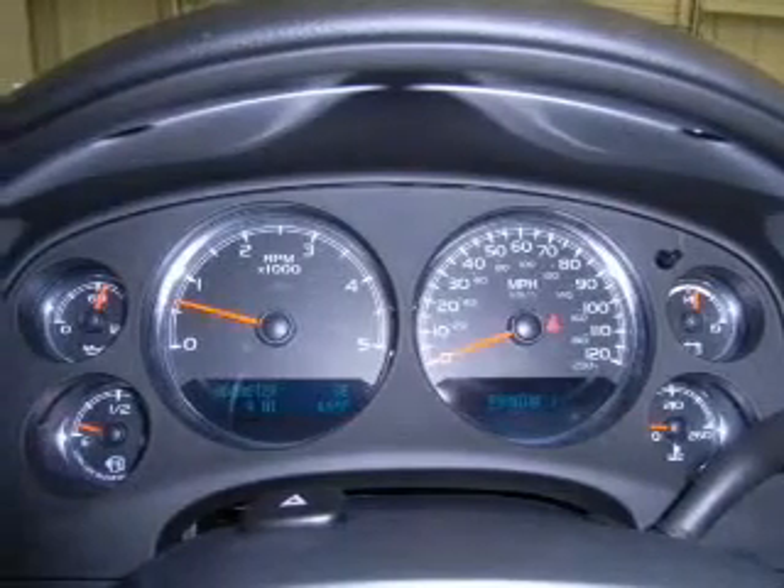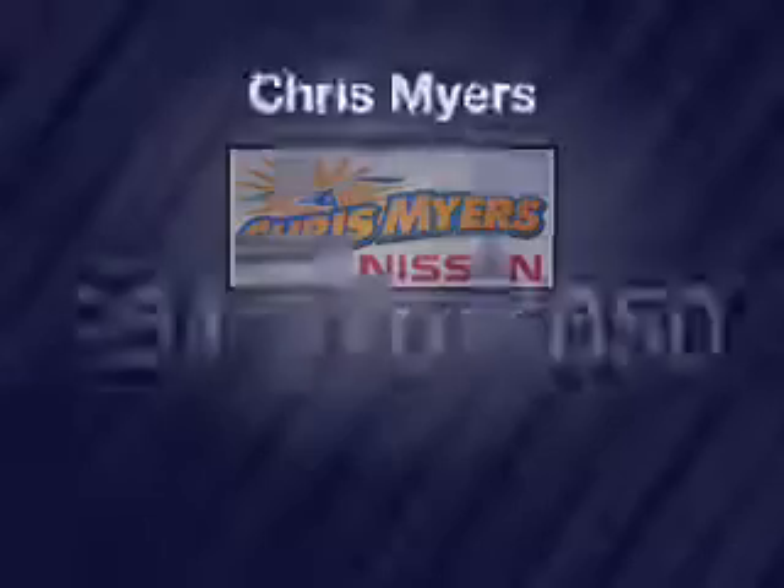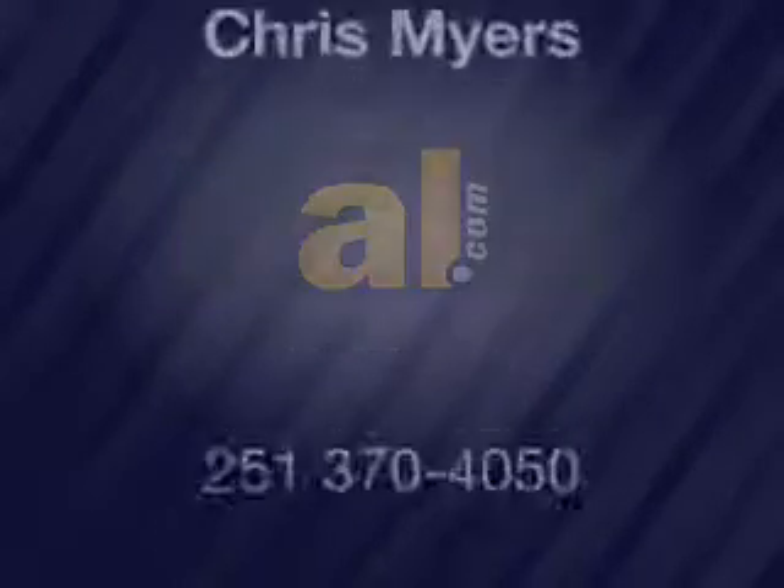Our website offers more information on all of our vehicles. Call us today to start test driving. Thank you very much!